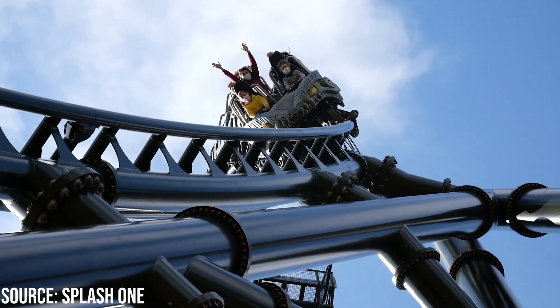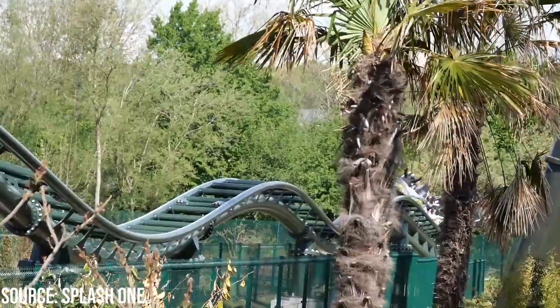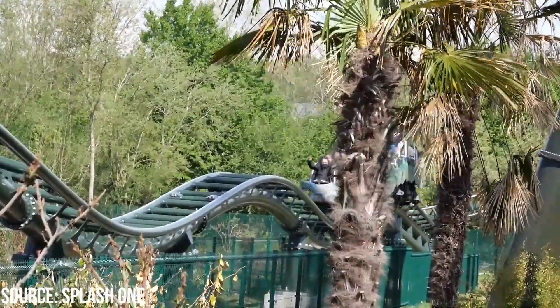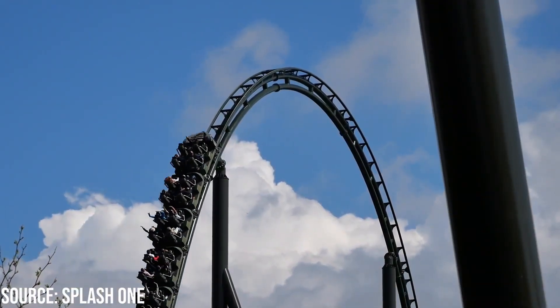Hello, I'm Luca Coasters and today we'll be reviewing Kondra at Walibi Belgium. Kondra is an Intamin Mega Coaster which opened at Walibi Belgium in May 2021, and I was fortunate enough to ride it in October of that year, getting a total of 11 rides on it.